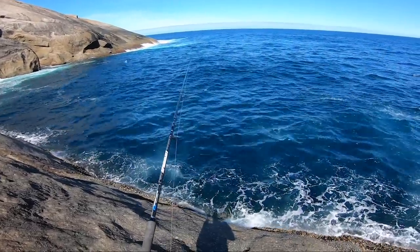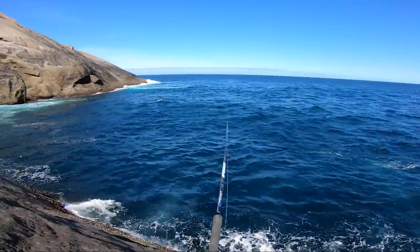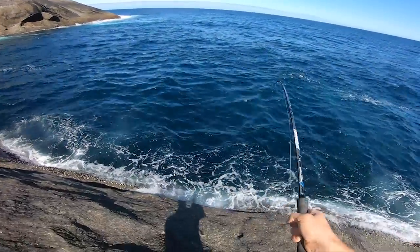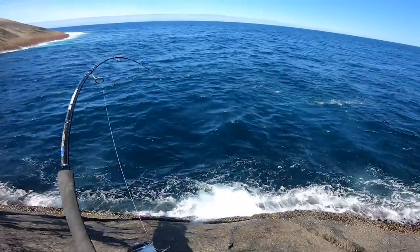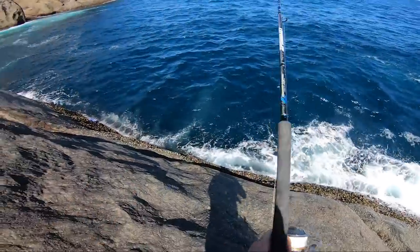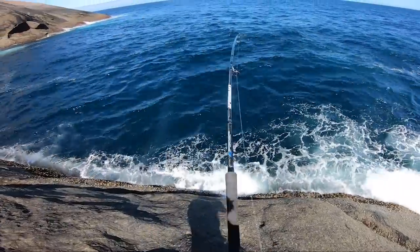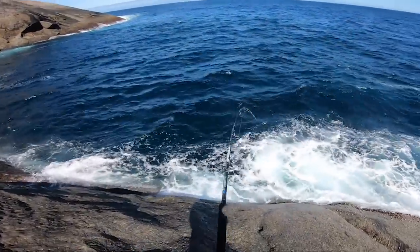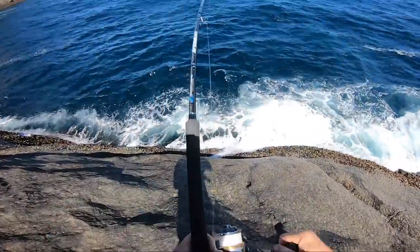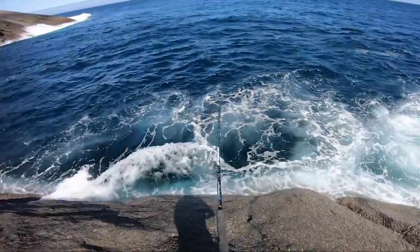A log. Whoa! That just grabbed it. Far out. Far out. I hope this is a snapper. Tempted to tighten the drag, but I don't want to risk it. I felt a bit of reef. Come on.